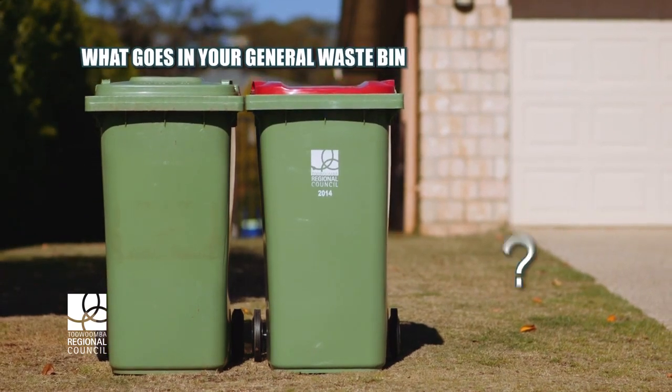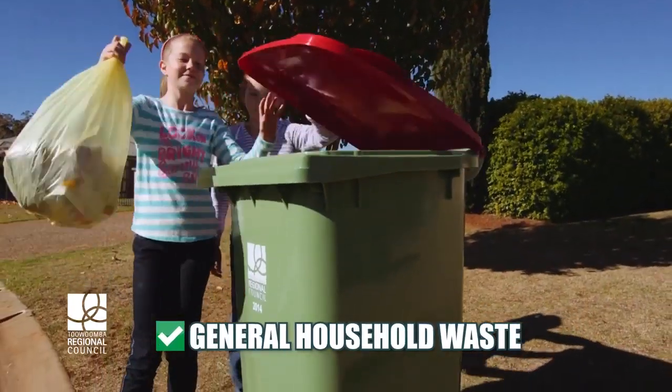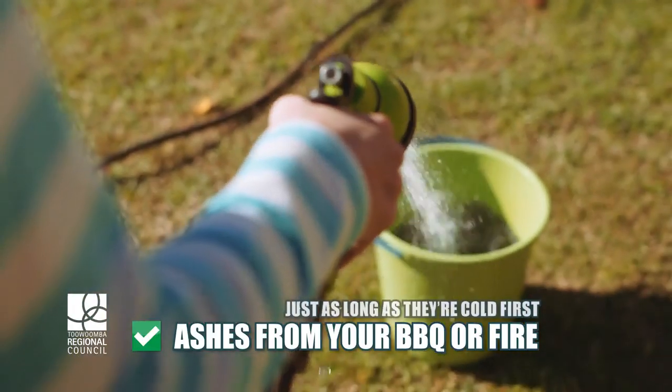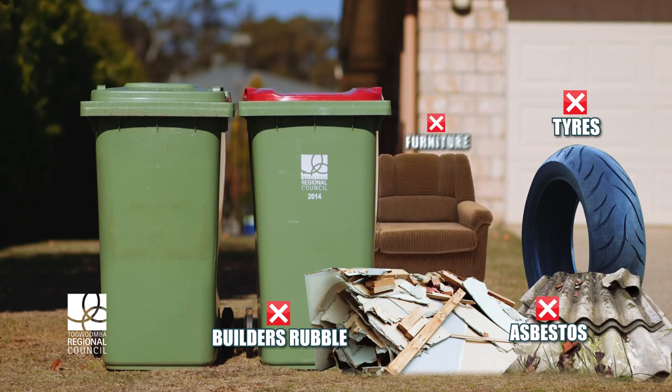What goes in your general waste bin? The one with the nature green or red lid? Most definitely general household waste and even ashes from your winter fire, just as long as they're cold first. But no builder's rubble, tyres, asbestos or furniture please.